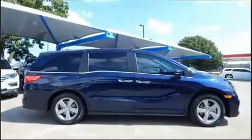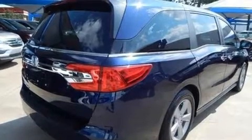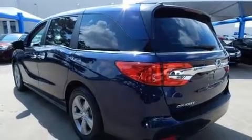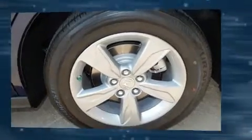Honda also prioritized safety and security with features such as front and side impact airbags, a security system, and four-wheel disc brakes with ABS. Adaptive cruise control maintains a preset distance behind the car ahead of you.